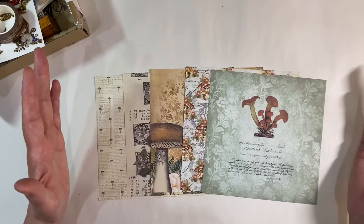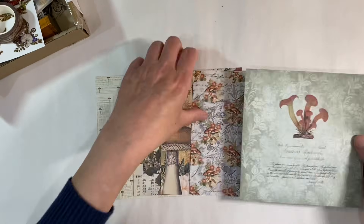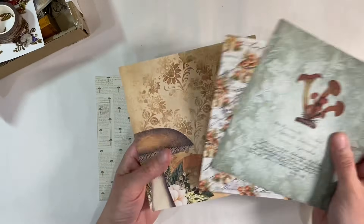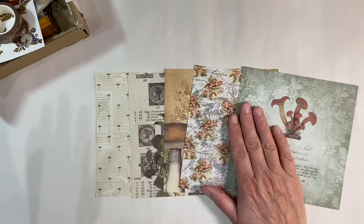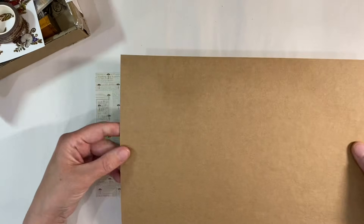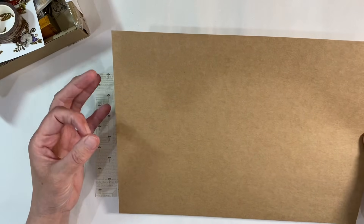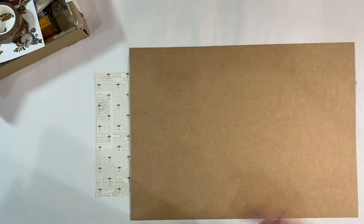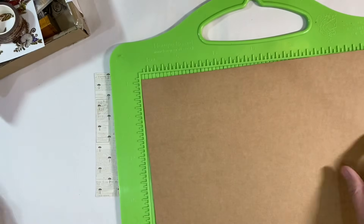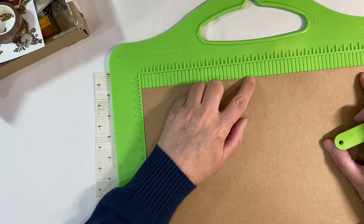I think I've decided what I want to do. I just absolutely love these papers here — they're just absolutely gorgeous. These three especially go really nicely together, so what I'm going to do is make myself some kind of a folder which I can stuff loads of handmade goodies in. I've got a piece of craft cardstock here, this is 280 GSM, and I'm going to grab my scoreboard.